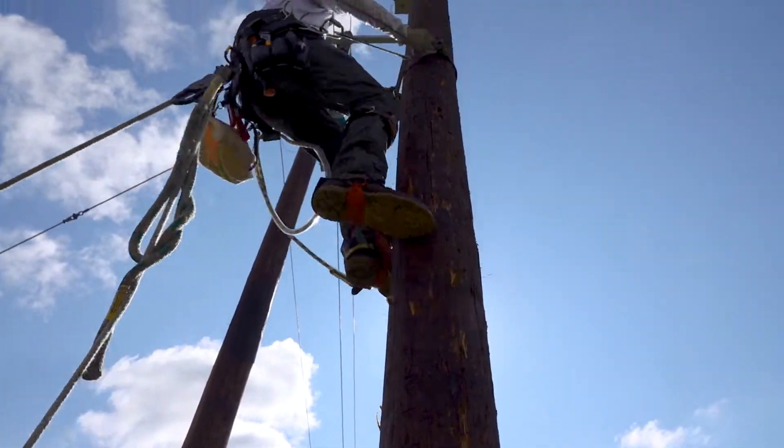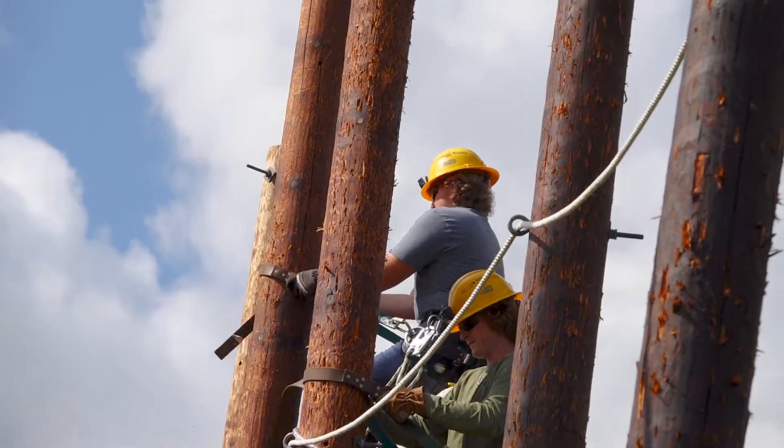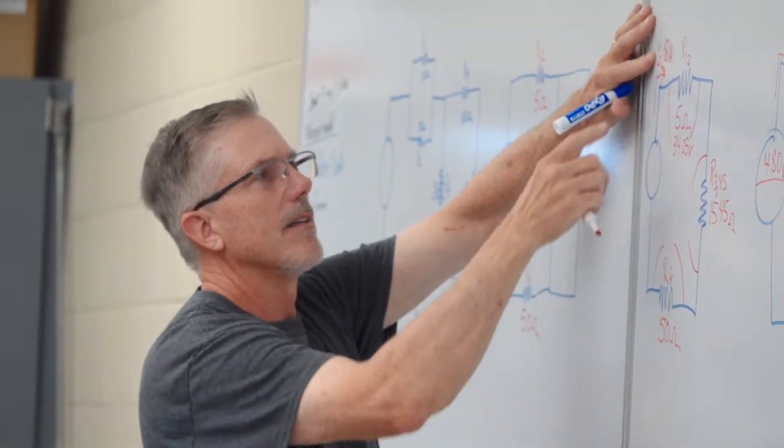Probably the main thing we do is learn to climb. We'll work on overhead and underground distribution systems, climb transmission structures, electrical theory, and a big focus in the program is always safety.